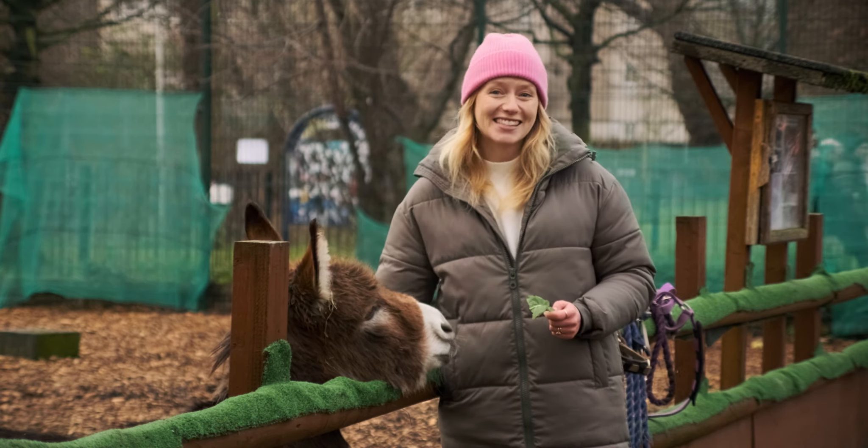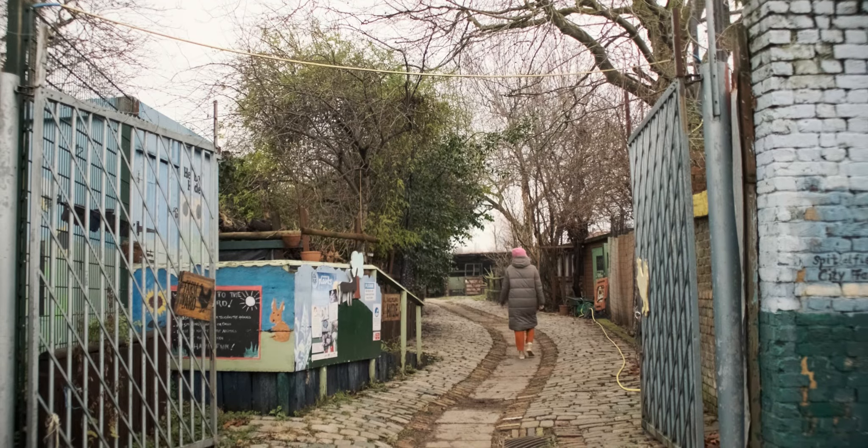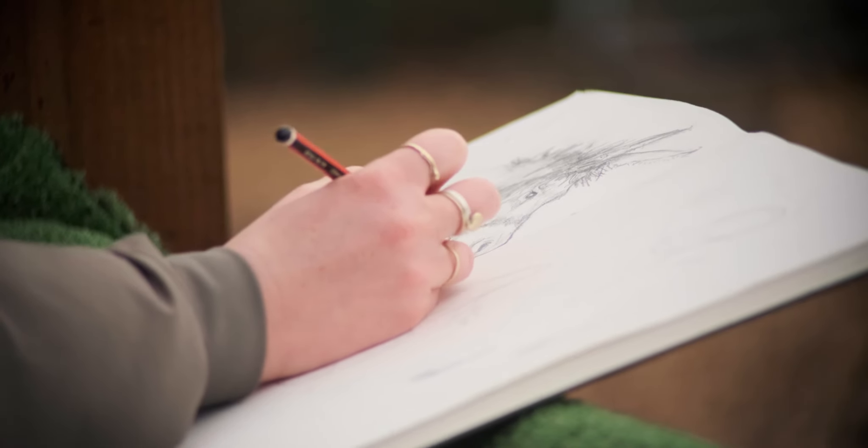Hi, I'm Jenny. I'm an artist, an animal lover, and the founder of Wildlife Drawing. Today we're on Spitalfield City Farm, one of my favourite places in London, and I'm going to be teaching you how to draw the donkeys.